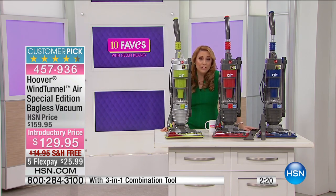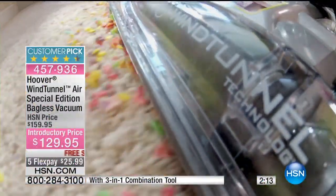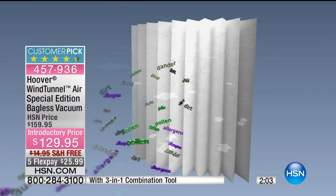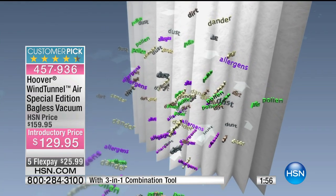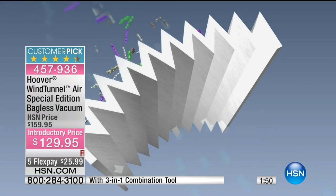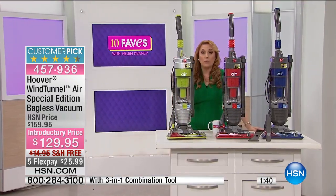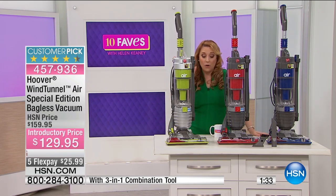$129.95 vacuum from Hoover that has continuous cyclonic suction. This is one of the best deals — that's why I have it for our 10 favorite items of the day. If you are in the market for a vacuum cleaner, I highly recommend you take this vacuum home. At just $25.99 per flex pay, that is so painless to get a great vacuum. Maybe you've got a two-story house and you're tired of lugging your really heavy vacuum cleaner up the stairs — 13.5 pounds. HEPA filtration is usually a word you're going to hear with vacuum cleaners in the $600 range. Do a search of vacuum cleaners at $129.95 — they're not going to be a Hoover with all these bells and whistles.